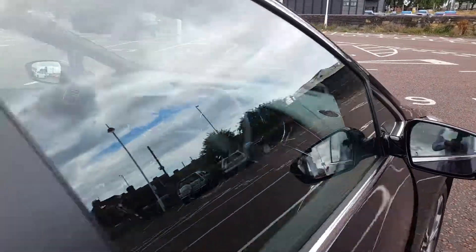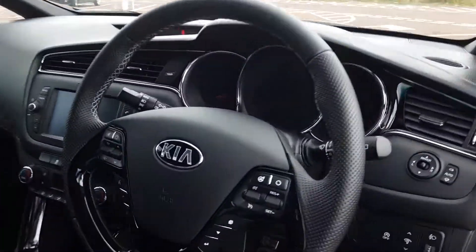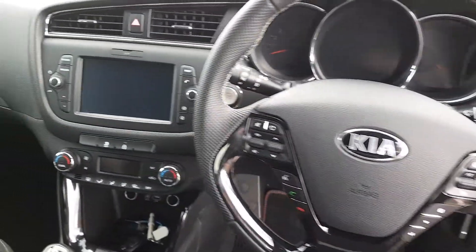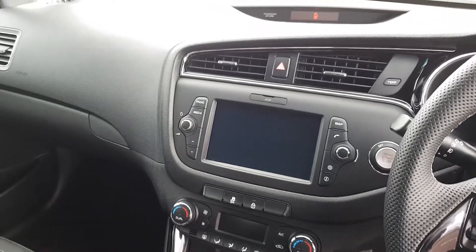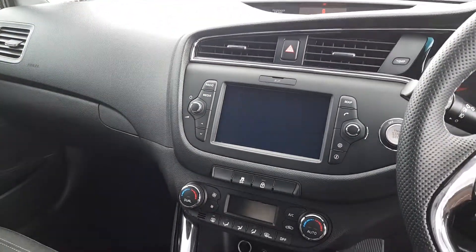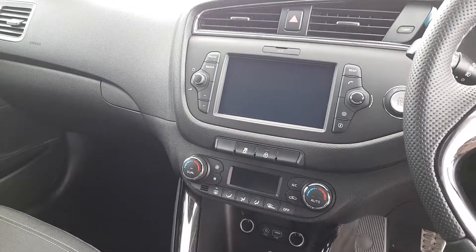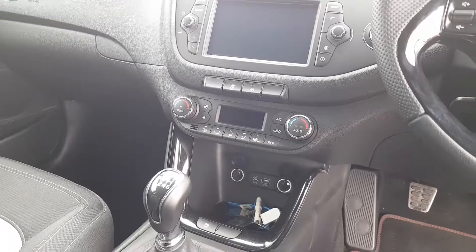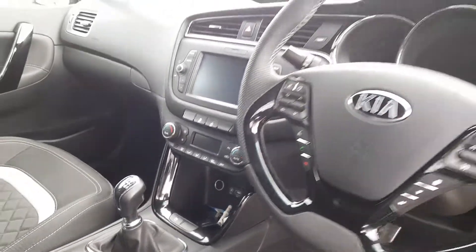We'll start by taking a look inside. There's a very premium feel with that leather steering wheel as well as the high contrast chrome trims. The vehicle is equipped with cruise control as well as controls for the multimedia system — a seven inch touchscreen with navigation built in. Full specification and connectivity details can be seen online, as well as the dual climate control with air conditioning.